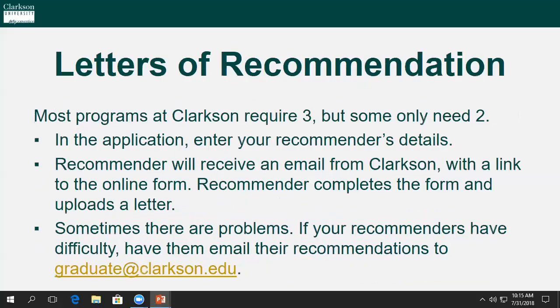Most programs at Clarkson University require three letters of recommendation, but some only need two, so please become familiar with your program's requirements. We process all letters of recommendation electronically, and the online application will ensure you don't hit any snags. However, if you or your recommender run into any difficulty, please contact us directly at graduate@Clarkson.edu.